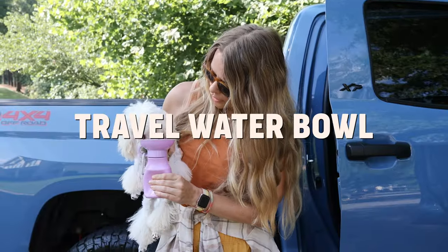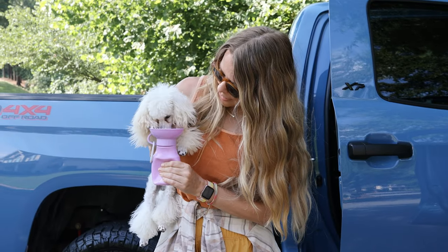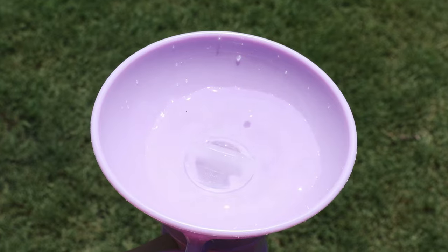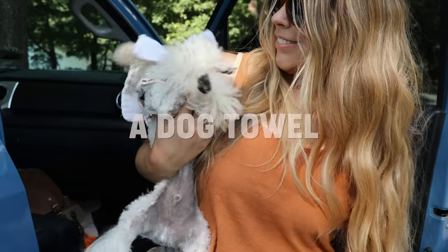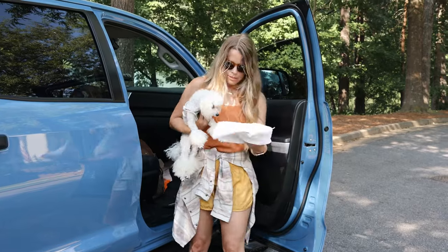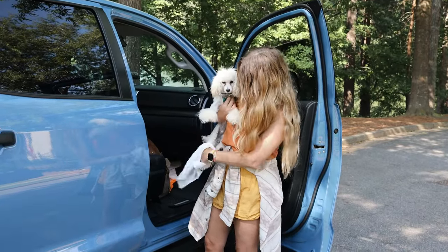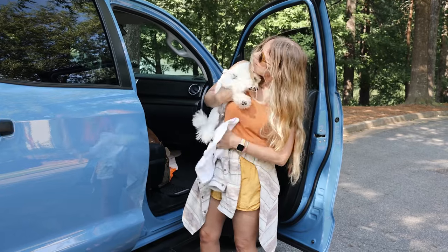Another one of my favorite travel essentials is this dog's water bowl. Squeeze it to fill the bowl, and when they're done drinking let go and the excess water goes back inside — magic! I always keep a designated dog towel in the door of the truck to wipe off wet or dirty paws after stops, because they're always picking stuff up.